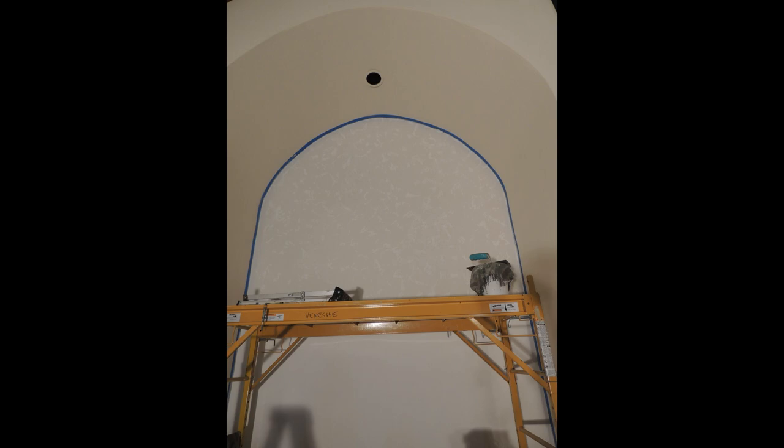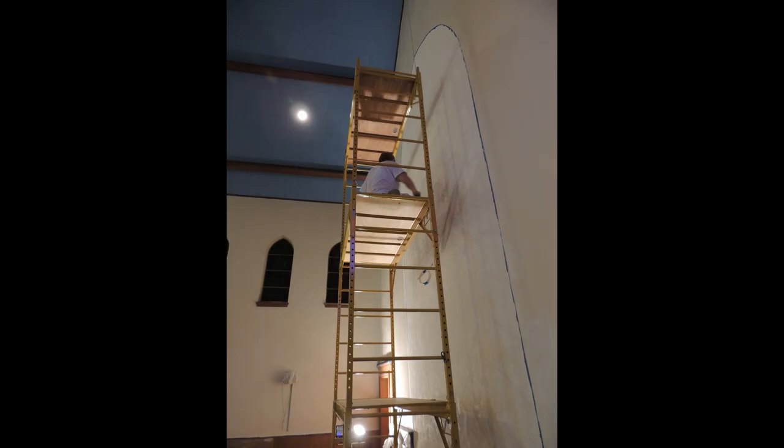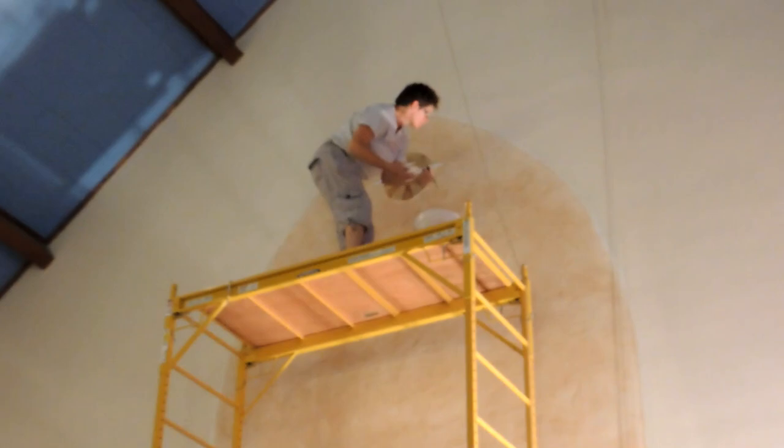Rather than plaster the entire sanctuary, we recommended Italian plaster for key focal areas of the altar and the chancel, and paint for the rest. We also suggested a very strategic use of fine art, again with the goal of creating inspirational focal points for the altar and pulpit.